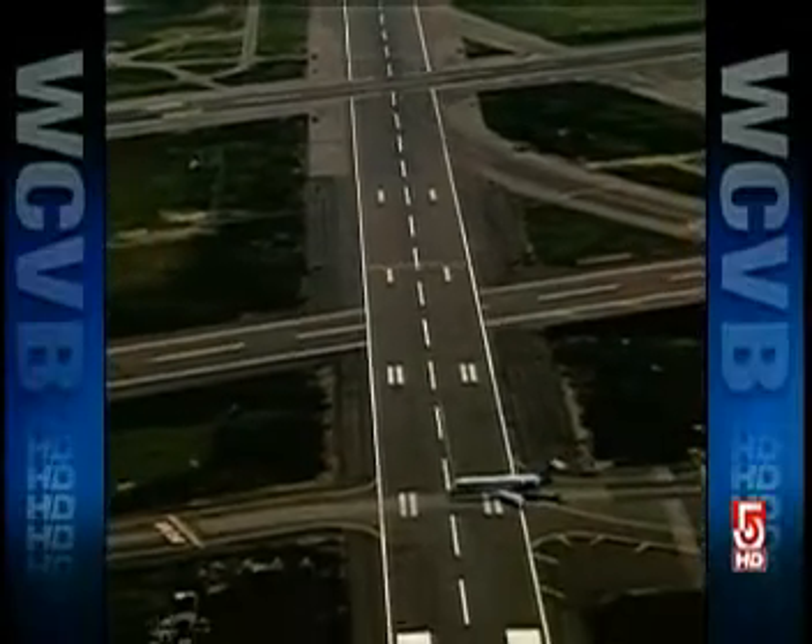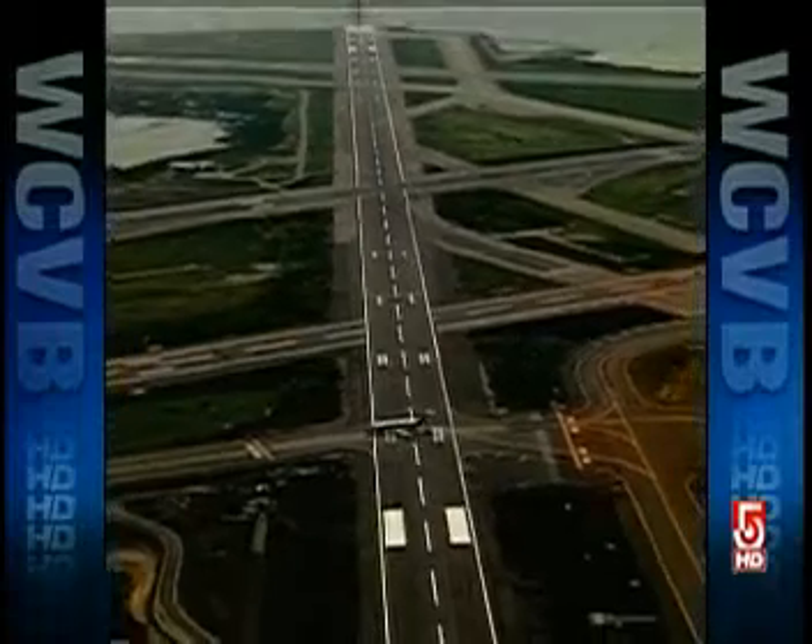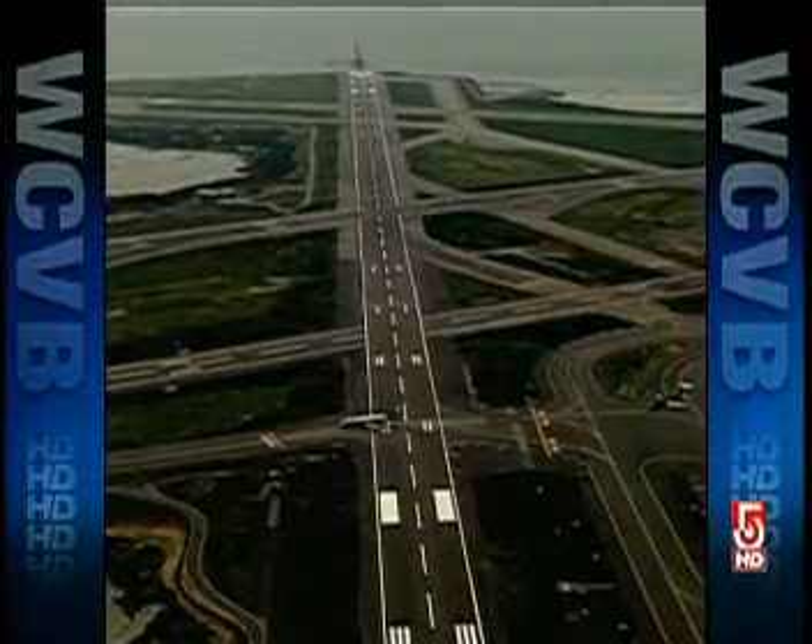Take a ride in Sky 5 over Logan Airport, where the FAA is testing a new device that could one day save your life. It's a sensor that detects debris on the runway — debris that could actually damage planes and even cause crashes.